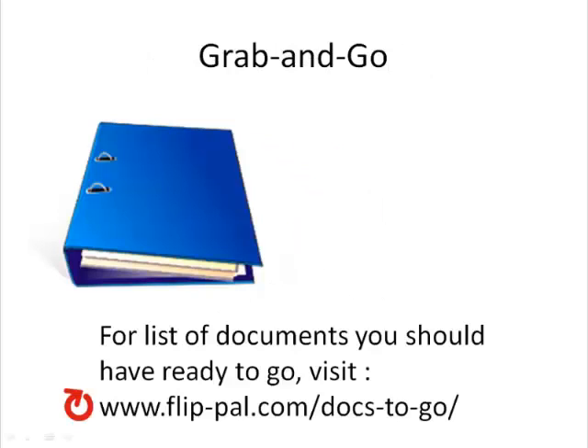In addition to your household inventory, you must consider what important papers are in your personal emergency plan. We like to call this your grab-and-go file. Most governmental lists for emergency supply kits mention your need to compile your important papers, but they aren't specific enough for which documents you'll need. For more information about the important documents you should already have ready to go in case of an emergency, visit our FlipPal website.